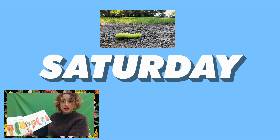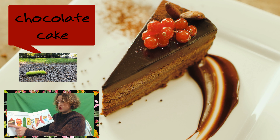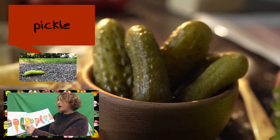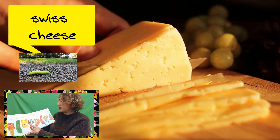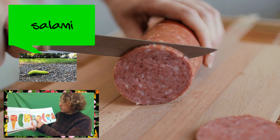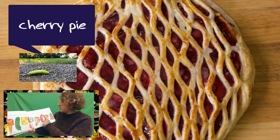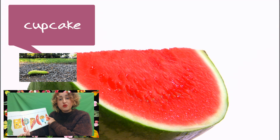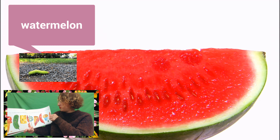On Saturday, he ate through one piece of chocolate cake, one ice cream cone, one pickle, one slice of Swiss cheese, one slice of salami, one lollipop, one piece of cherry pie, one sausage, one cupcake, one cake, and one watermelon. That's a lot of food.